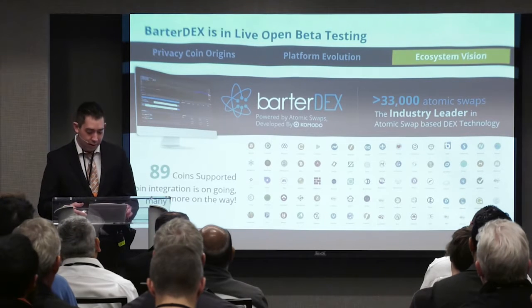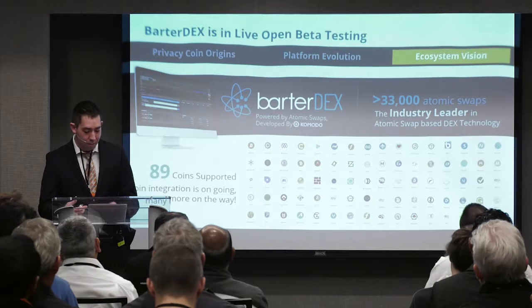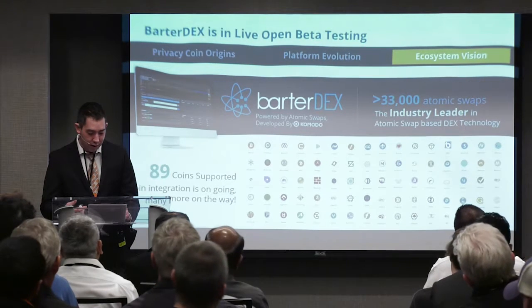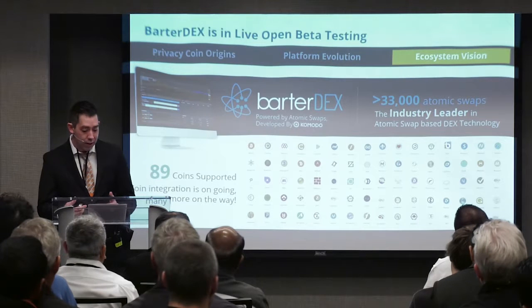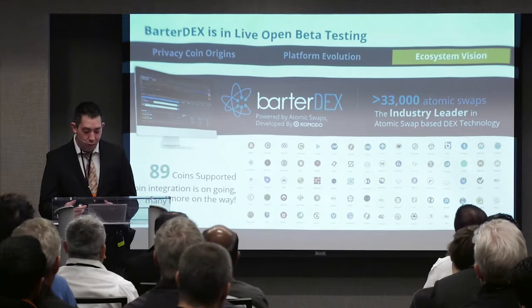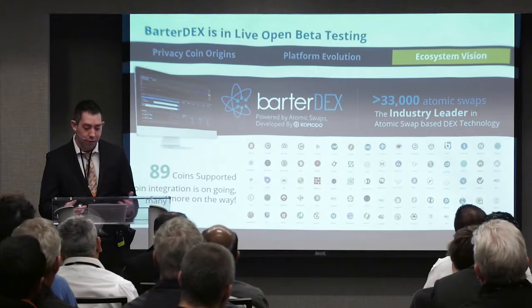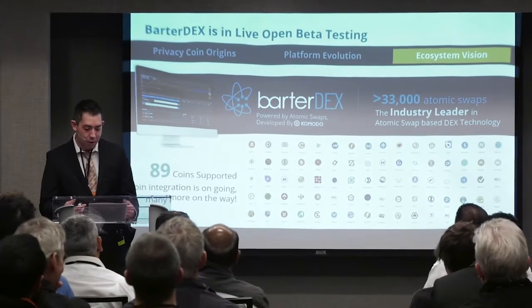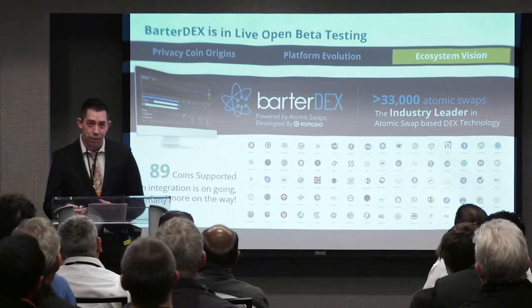Komodo is currently looking for more beta testers to test swapping coins on their platform, and extends this invitation to anyone with an interest in this technology. It is important to note that you do not need Komodo to use BarterDex. Many coin pairs are available to trade, and if you are wary of using your own coins to test out this technology, the Komodo community would be happy to provide test coins for you to use.